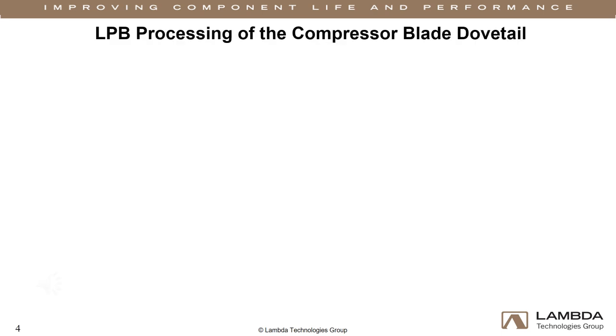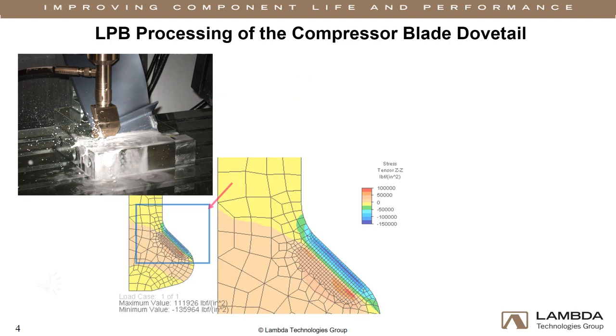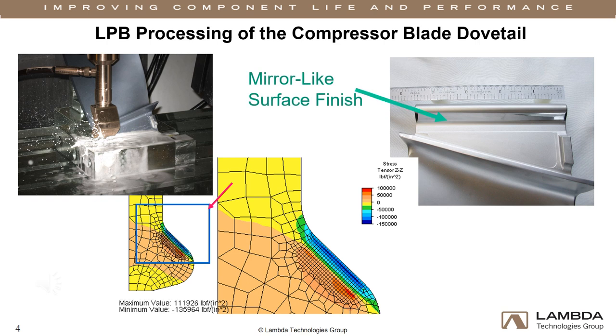Once the engineered residual stress field is designed, the blades are processed. We generally use low plasticity burnishing to introduce designed compression. LPB has several benefits over other processes, such as minimal cold work and repeatable deep compression. This makes the compressive layer more stable at elevated temperatures and more effective in mitigating surface damage. LPB also leaves a smooth mirror-like surface finish on all processed parts, which facilitates inspections and improves blade efficiency. By putting the edge of contact region in compression to a depth much deeper than the shallow shear cracks formed by fretting, fatigue cracks cannot propagate and the chance of failure is eliminated. These pictures show examples of the typical setup and finished product of an LPB processed blade dovetail.